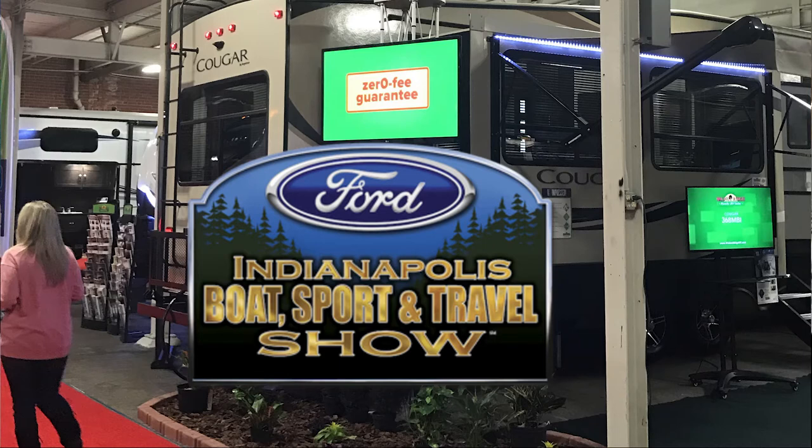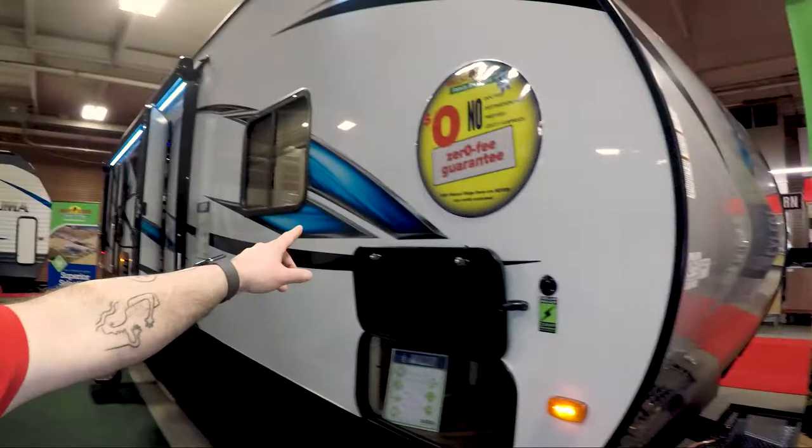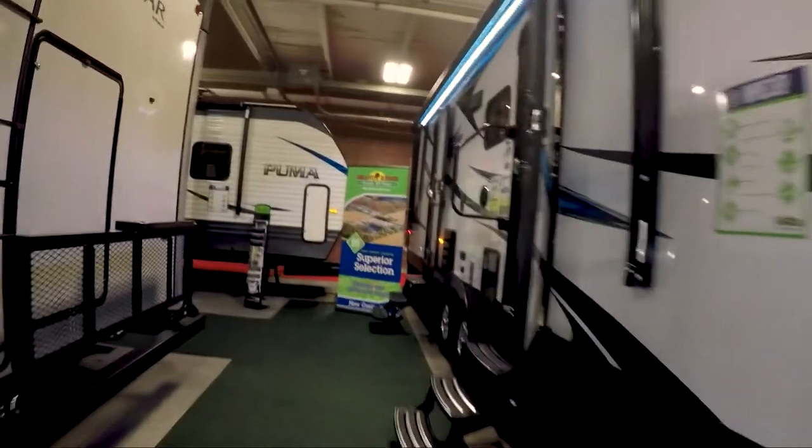Hey guys, what's going on? Dan here. We are at the 2018 Boat Sport and Travel Show. Just getting started — we got here a few minutes ago and already found something cool. I haven't seen a lot of these. I know they exist, but this one is actually a toy hauler that is not a fifth wheel, which you don't see a lot of. Let's check this out.